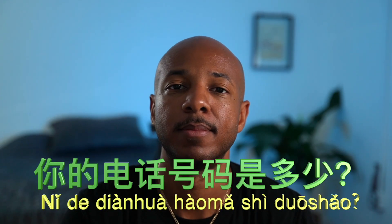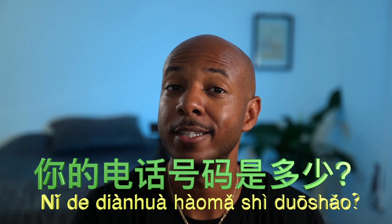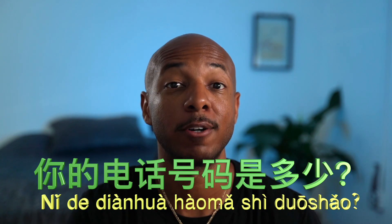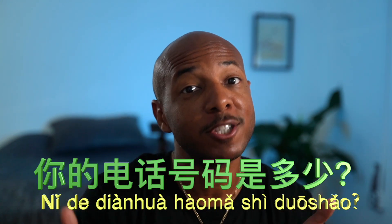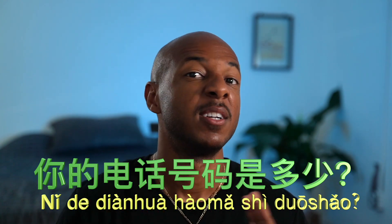你的电话号码是多少? So this actually just means 'what is your phone number.' 你的电话号码是 — what is your phone number — is 多少. 多少 means 'how much,' so: how much is your phone number? How much is it going to cost you to get your phone number? Yeah, there's a lot more, guys.